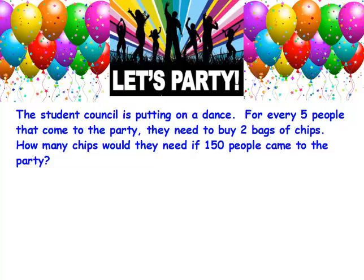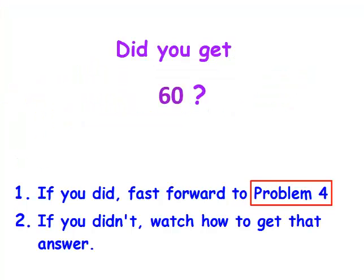Pause now. Did you get 60? If you did, fast forward to problem 4. But if you didn't, watch how I got that answer.